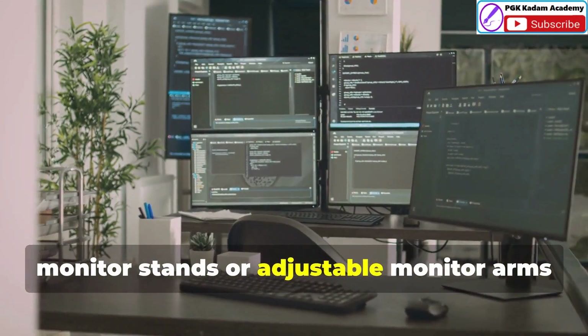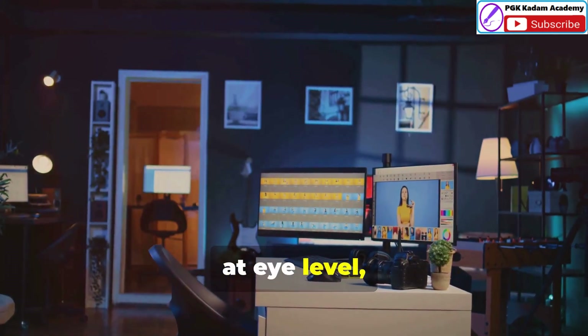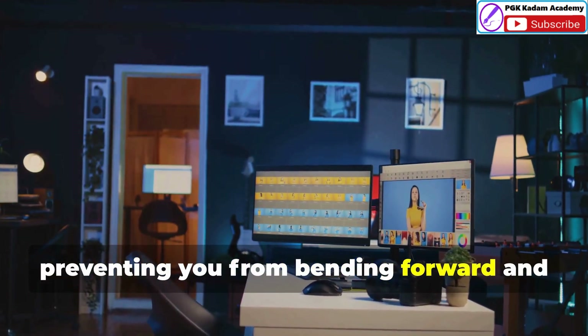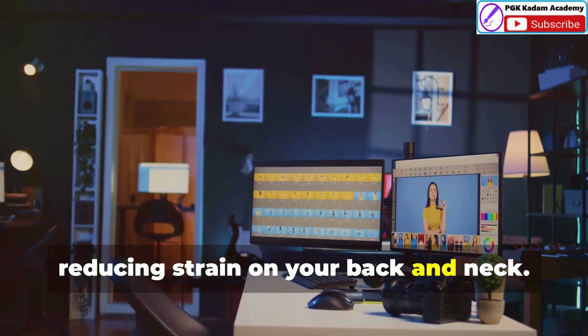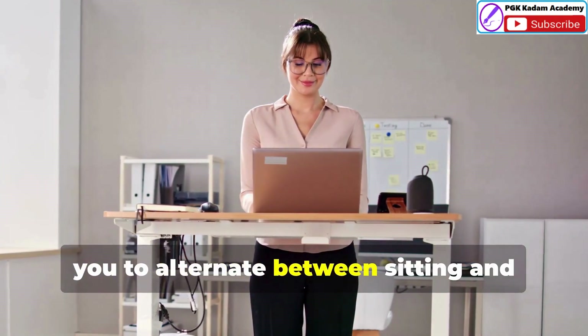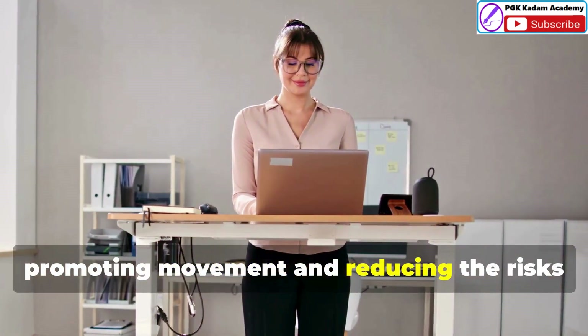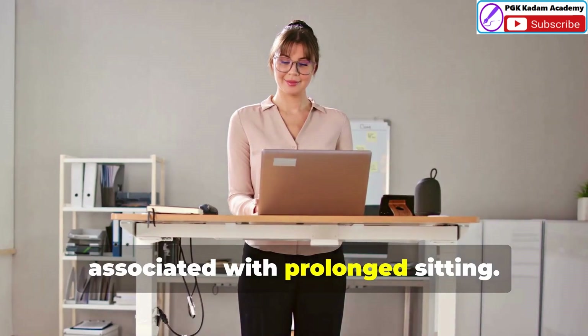Monitor stands or adjustable monitor arms are invaluable for ensuring your screen is at eye level, preventing you from bending forward and reducing strain on your back and neck. Desk converters or sit-stand desks allow you to alternate between sitting and standing throughout the day, promoting movement and reducing the risks associated with prolonged sitting.